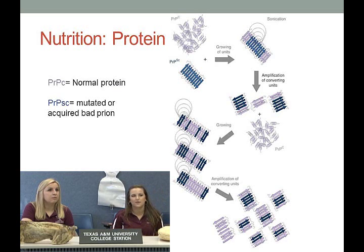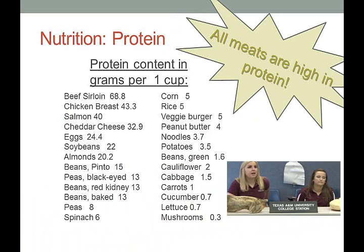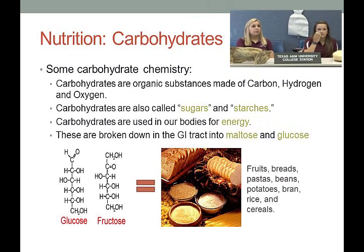For the nutrition side of proteins, let's talk about where you can find protein in food. It's typically in meat and legumes. Beef sirloin has 68.8 grams of protein per cup, chicken breast has 43.3 grams, while spinach has only 6 grams per cup, and things like lettuce and mushrooms have virtually very little protein.